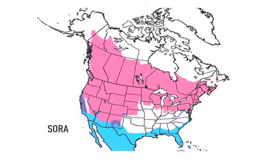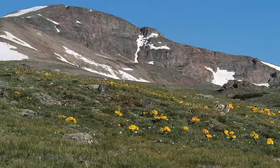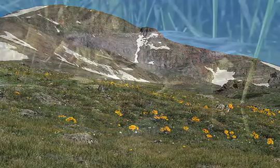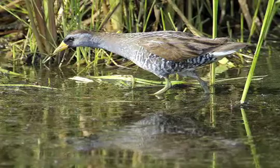Range maps are meant to be only a general representation of a species' range. Does Colorado's being blanketed almost entirely in red on the Soras map mean that you'll find these wetland birds crawling around everywhere there? No, it does not. But patches of suitable habitat statewide will have Soras in summer.